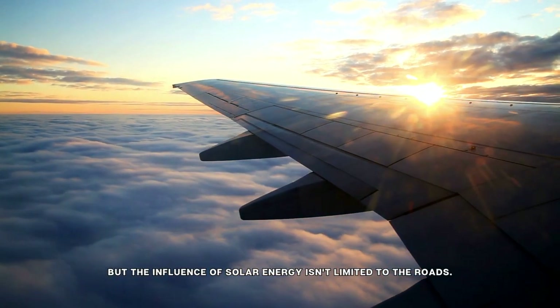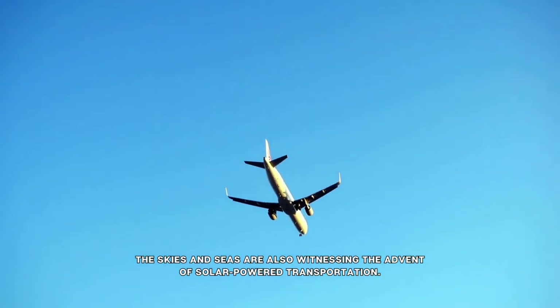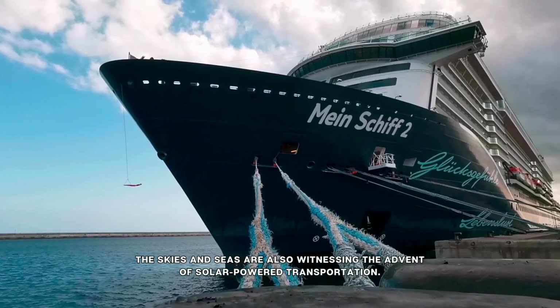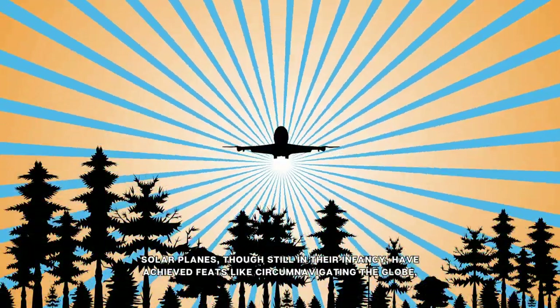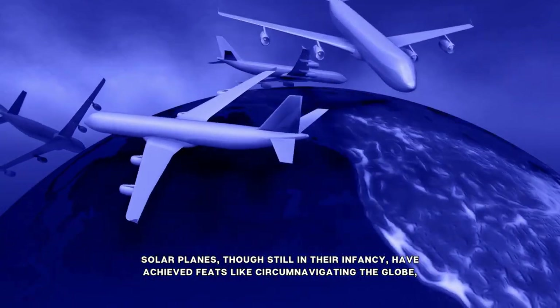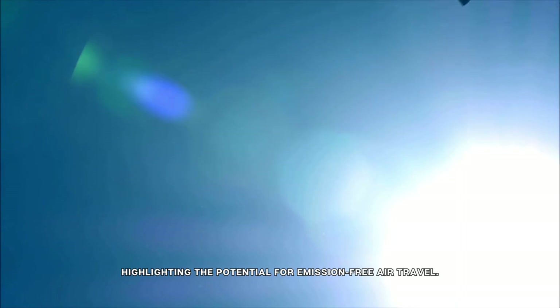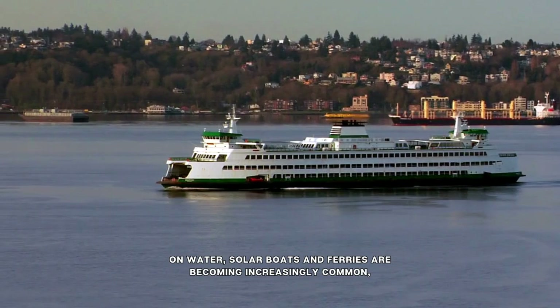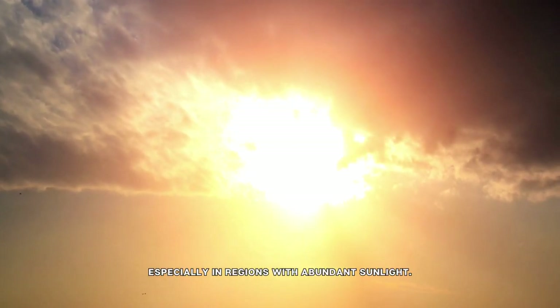But the influence of solar energy isn't limited to the roads. The skies and seas are also witnessing the advent of solar-powered transportation. Solar planes, though still in their infancy, have achieved feats like circumnavigating the globe, highlighting the potential for emission-free air travel. On water, solar boats and ferries are becoming increasingly common, especially in regions with abundant sunlight.